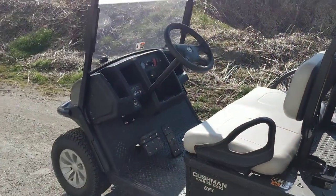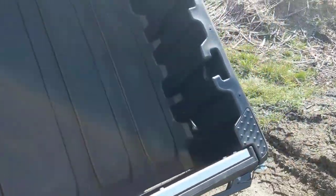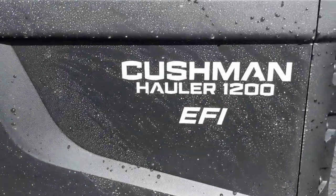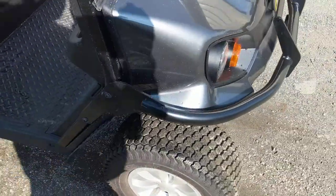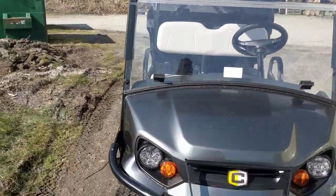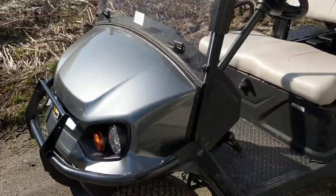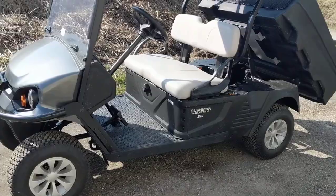Kind of a neat little machine — golf cart on steroids. Hauler 1200; not exactly sure what the 1200 stands for, perhaps 1200 pounds. Got a little grill guard on there. Thanks for watching!